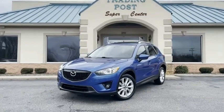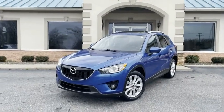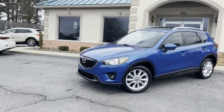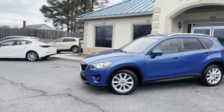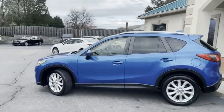Check out what we've got here at the Trading Post. A one-owner, lightly used, with all 33 service records. This thing's been pampered. Mazda CX-5, Touring all-wheel drive.